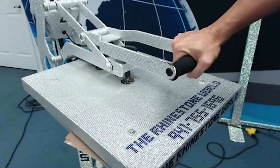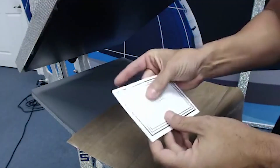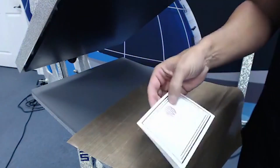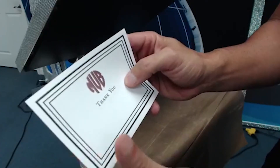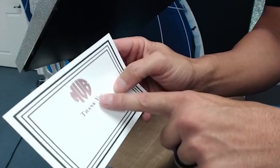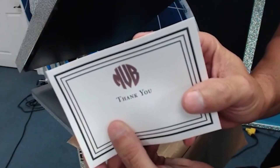I'm going to throw her monogram initials right on the top of that card. Bring that over, I'm going to press this for five seconds. Good to go - I press the actual paper. Peel that off and I have a custom thank you card!